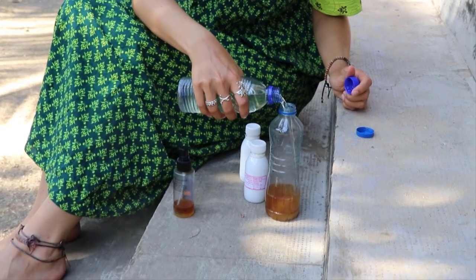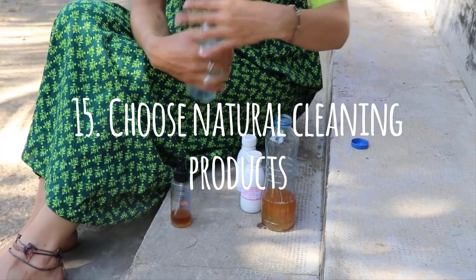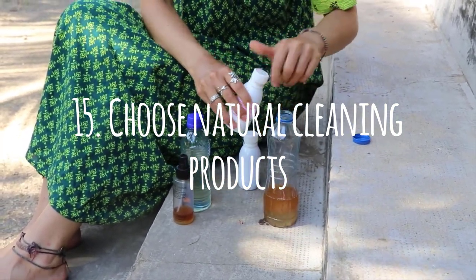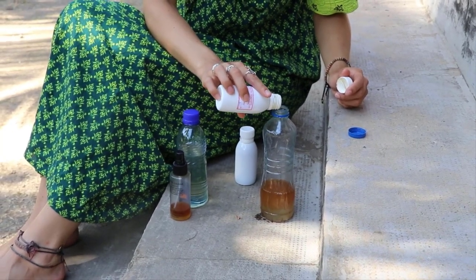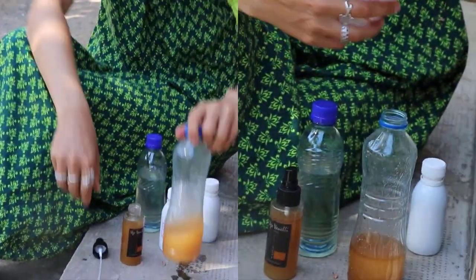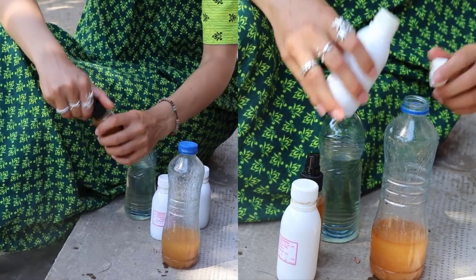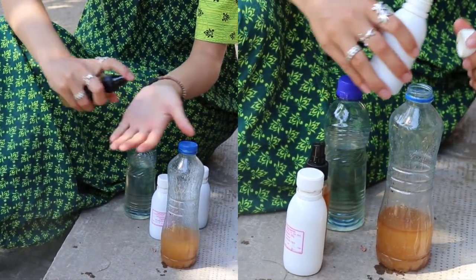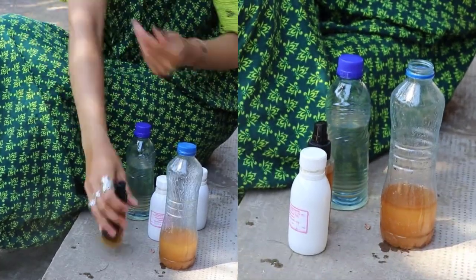Number fifteen: chemicals that go down a drain eventually lead to the ocean. Avoid the chemical products you may be using in your day-to-day life. I like making my own solutions from vinegar, lemon, and eucalyptus mixes, or you can find fantastic companies which let you clean your house with natural, non-toxic alternatives.